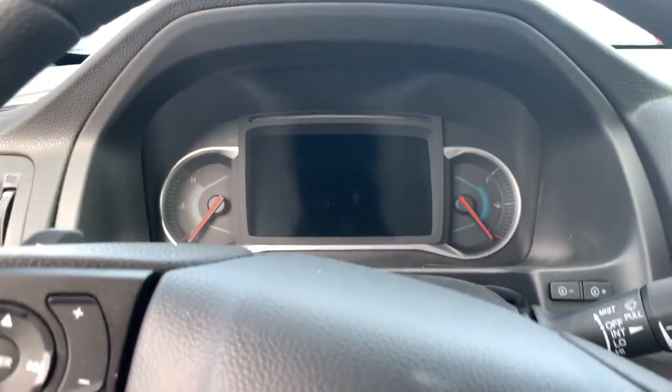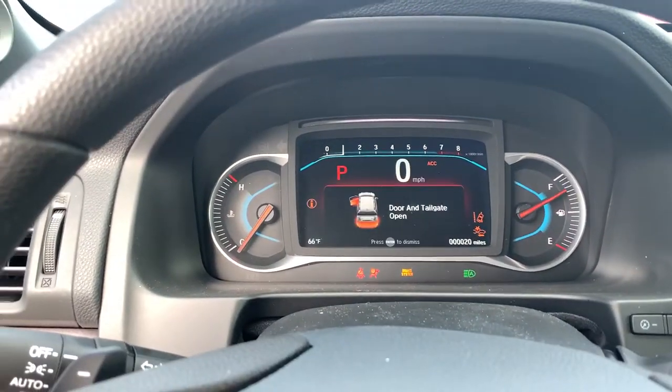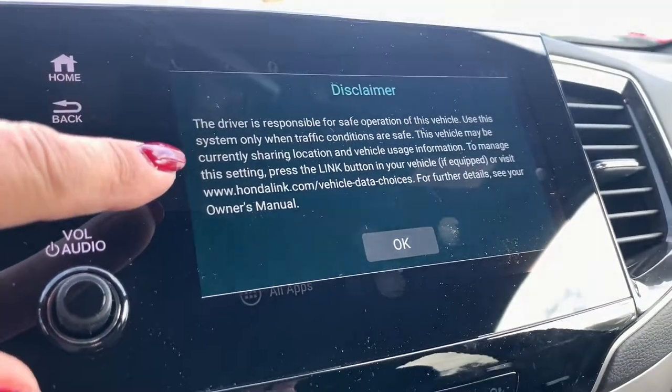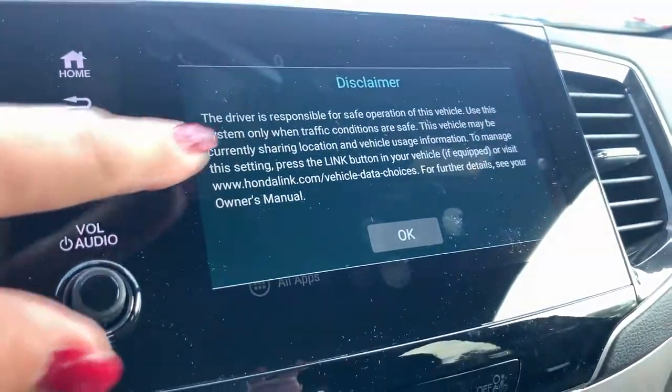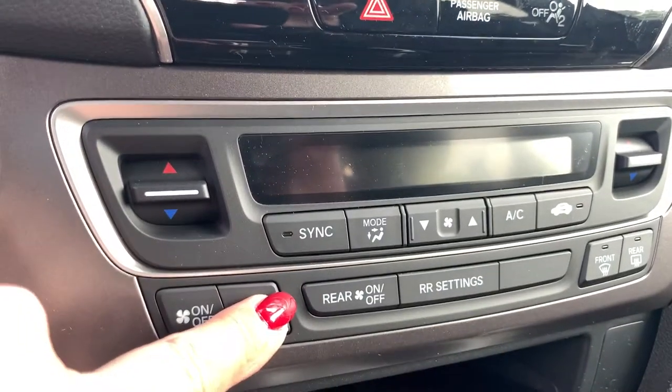I'll just start it up for you so you can see what the dashboard looks like. And then over here we've got your media center and your climate control.